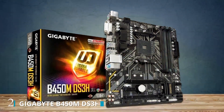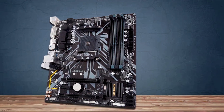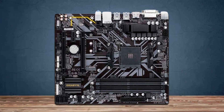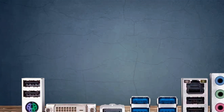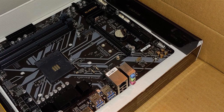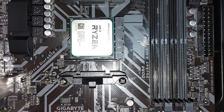Number 2. The Gigabyte B450M DS3H motherboard offers a compact micro-ATX form factor, ideal for space-conscious builds without compromising on performance. Its AMD Ryzen AM4 socket compatibility ensures seamless integration with a wide range of Ryzen processors, providing excellent versatility for gaming, content creation, and productivity tasks. Featuring M.2 support, this motherboard allows for high-speed NVMe SSDs, delivering faster boot times and application loading speeds. The inclusion of HDMI and DVI ports ensures compatibility with a variety of display devices, while USB 3.1 connectivity enables quick data transfers and peripheral connectivity.